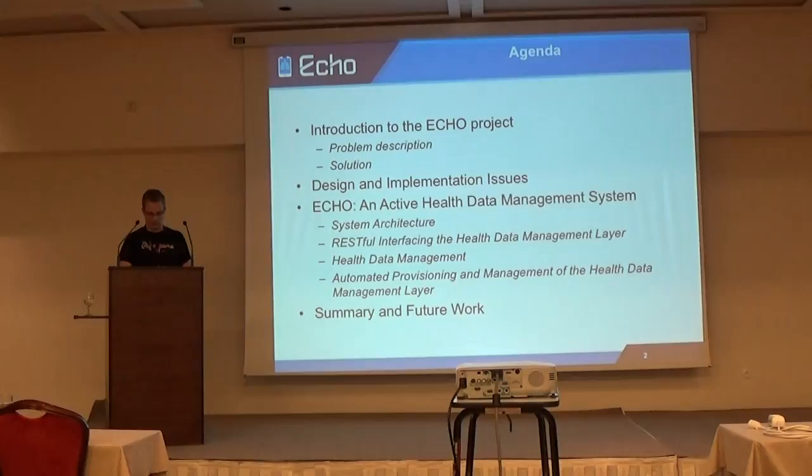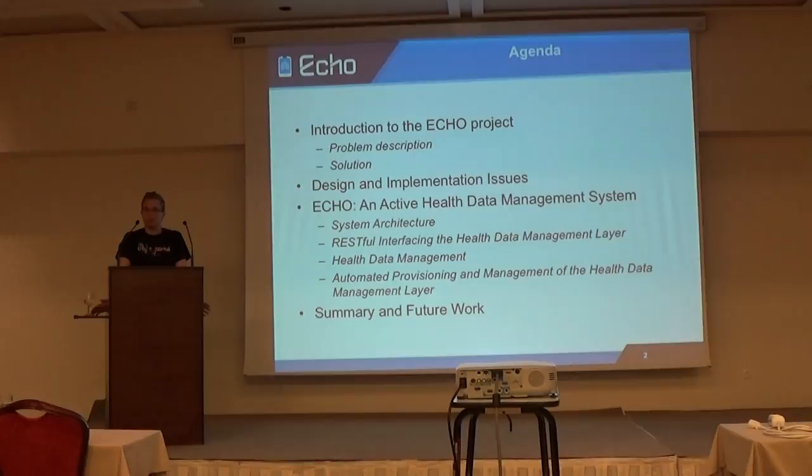After a short introduction to the ECHO project, I will introduce you to the design and implementation issues we identified. After that, I will introduce you to our implementation of the health data management system and tell you why this is an active health data management system. I will show how we solve those issues, especially the architecture, the REST interface between layers, health data management, and automated provisioning and management. At the end I will summarize and tell you what we are currently working on and plan to do.